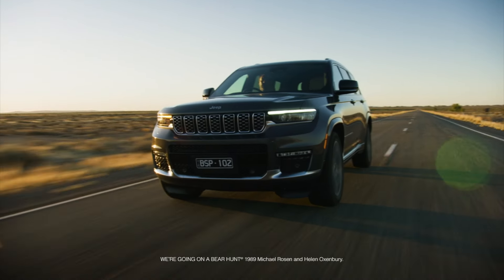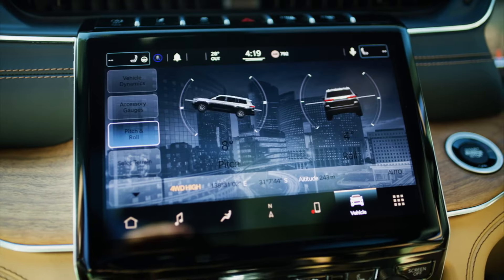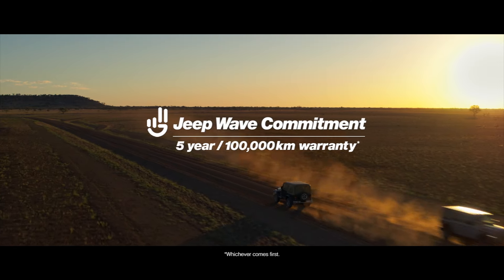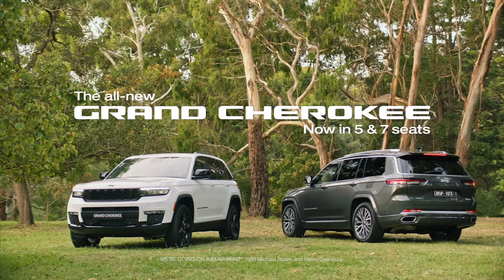What about the Grand Cherokee? That's one of my favourites. The Grand Cherokee is probably one of my favourites too — the Grand Cherokee Night Eagle is now available from only $69,950 drive away, which is fantastic value. And the Grand Cherokee Night Eagle starting from $69,950 — that is just an amazing price.